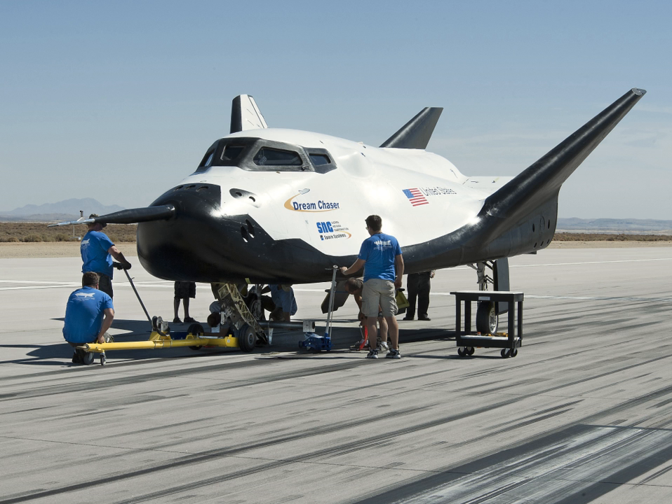For the CCDev Phase 2 solicitation by NASA in October 2010, Sierra Nevada proposed extensions of Dream Chaser spaceplane technology. According to head of Sierra Nevada Space Systems Mark Serangelo, the cost of completing the Dream Chaser should be less than $1 billion. On April 18, 2011, NASA awarded nearly $270 million in funding for CCDev-2, including $80 million to Sierra Nevada Corporation for Dream Chaser.